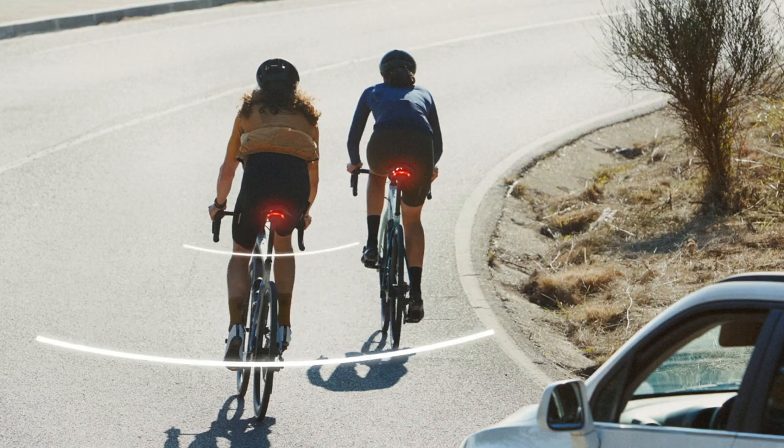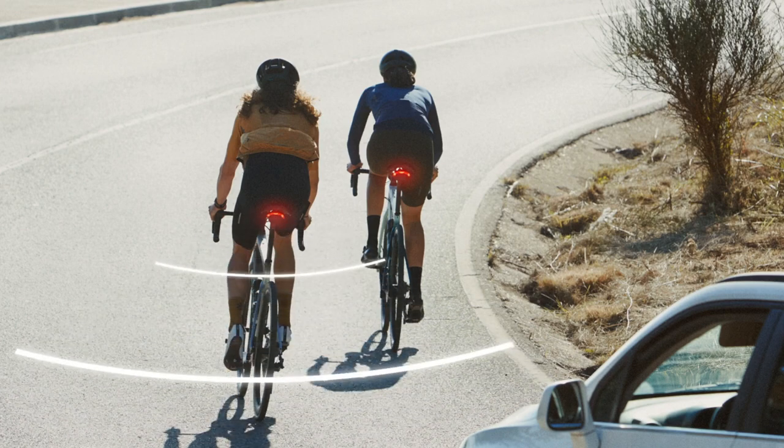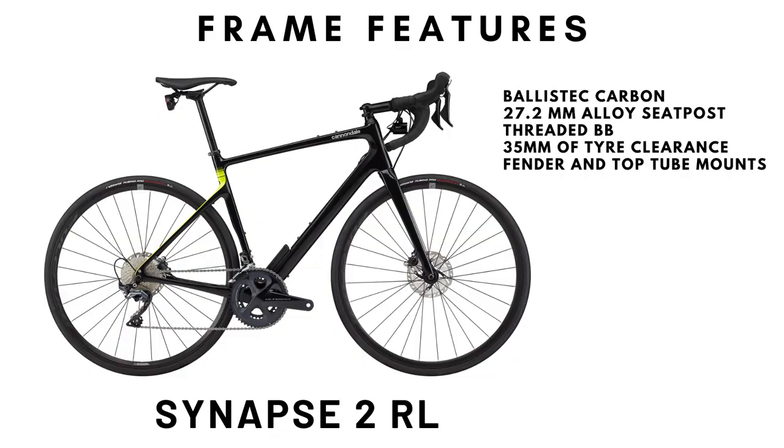The letters RL indicate the presence of a rear radar system that warns you of impending cars from behind, and a front light of 300 lumens and a rear light of 85 lumens that is integrated into the seat. If you are using a backpacking bag, this rear light is unusable in that circumstance. Besides standard fender mounts, it comes with a top tube mount as well.